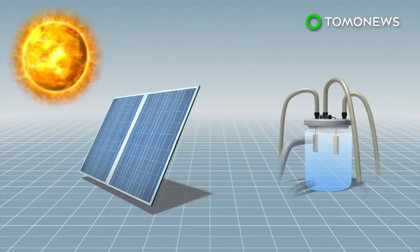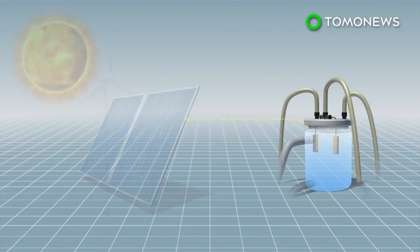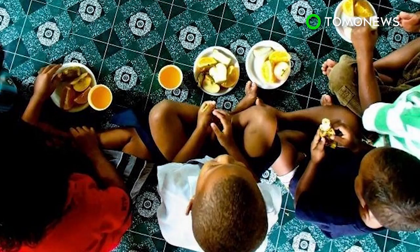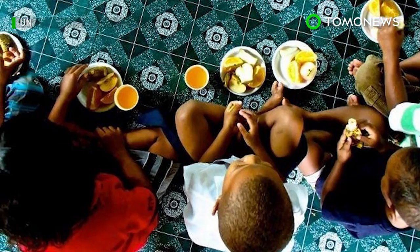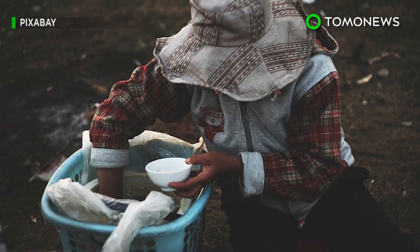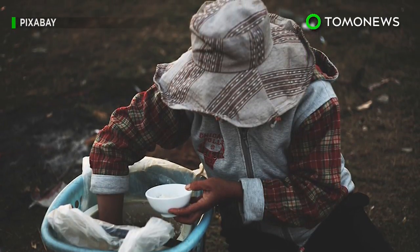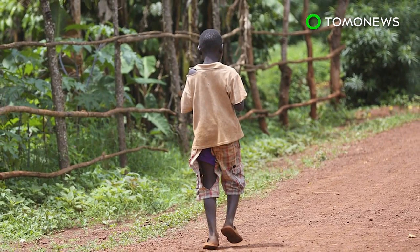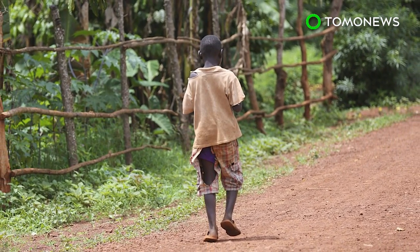The bioreactor can be set up anywhere with renewable energy, such as solar power or wind energy. No word on how this stuff tastes, but who cares when according to the UN, 795 million people are undernourished globally, and another 2 billion people are expected to join them by 2050. Maybe, just maybe, this could help.